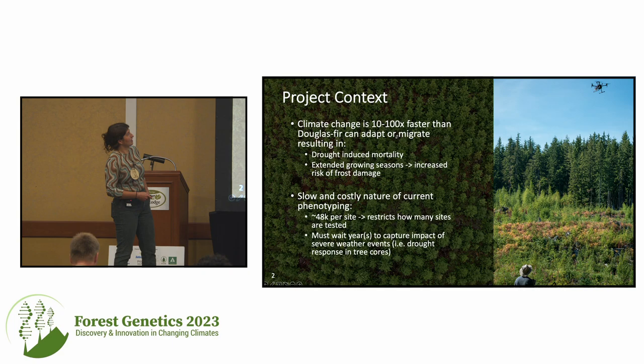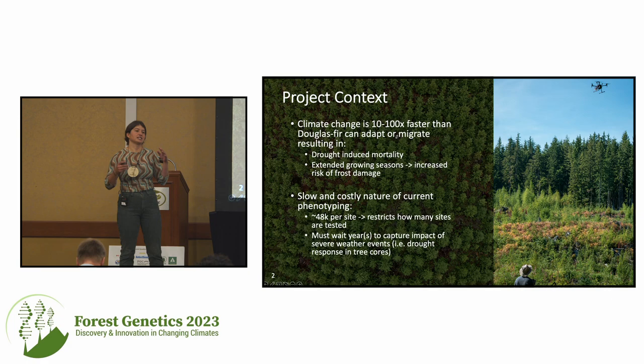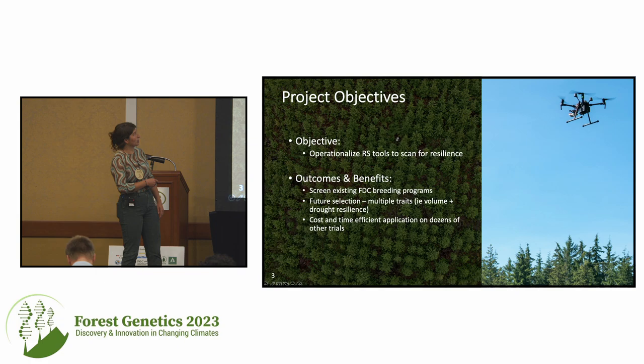A little background. Our climate is changing much faster than Douglas fir can naturally adapt or migrate, which has led to increased observation of drought-induced mortality as well as extended growing seasons, increasing the risk of frost damage. Though there are currently phenotypic data taken from many progeny trials to scan for environmental resilience or resistance and adaptive traits, the phenotypic data often collected is not only costly but time-inefficient and can sometimes harm the tree. For example, looking at drought response in tree cores.